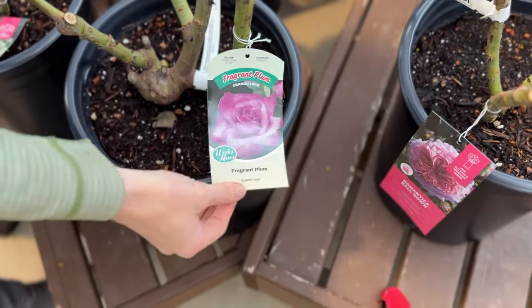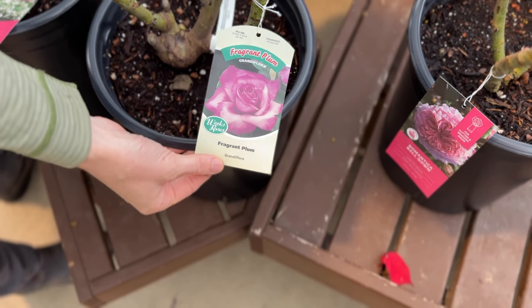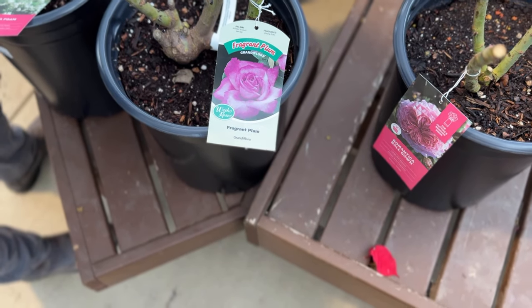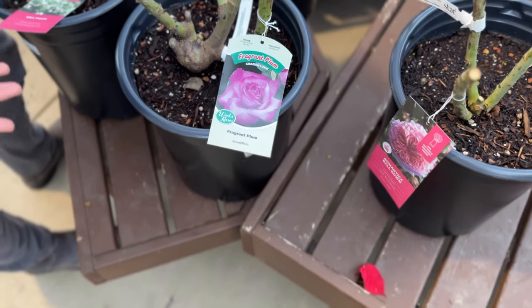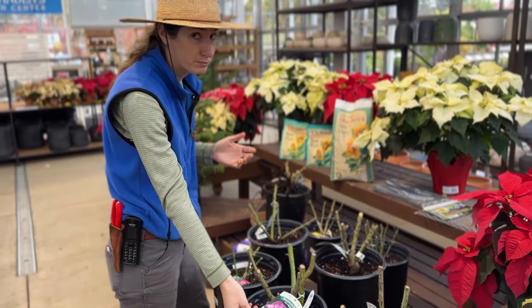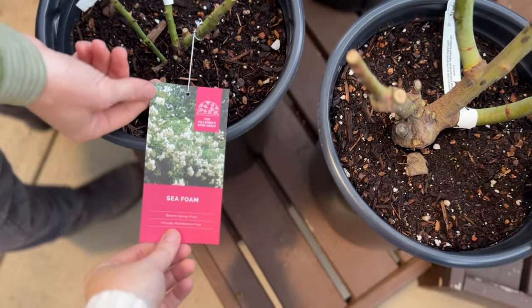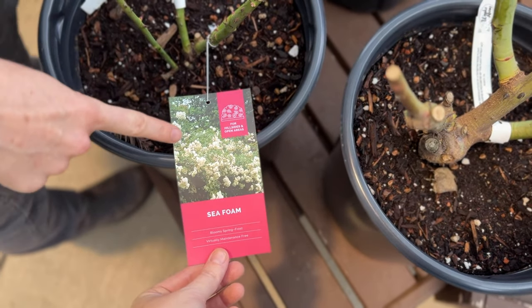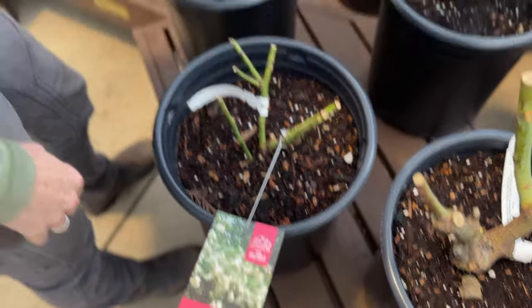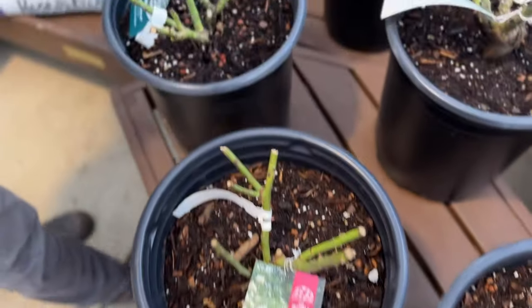I recognize this one — fragrant plum. I love a fragrant rose. Fragrant roses aren't as common as they used to be because it's hard to get a rose that is fragrant, disease resistant, easy to grow, and keeps blooming. A lot of people sacrifice scent in exchange for disease resistance. But fragrant plum is pretty much the whole package deal. And here's seafoam — this is a shrub rose that actually brags because it can smother out weeds.